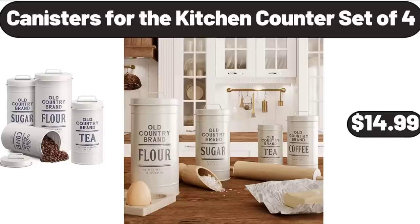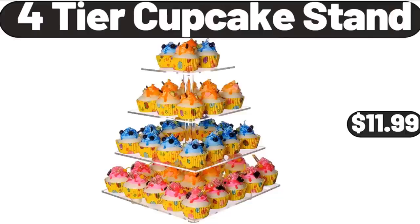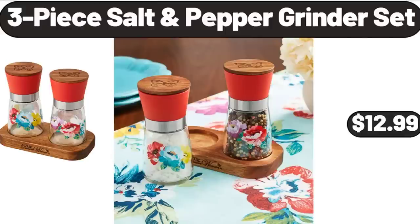Canisters for the Kitchen Counter Set of 4, $14.99. 4-Tier Cupcake Stand, $11.99. 3-Piece Salt and Pepper Grinder Set, $12.99.